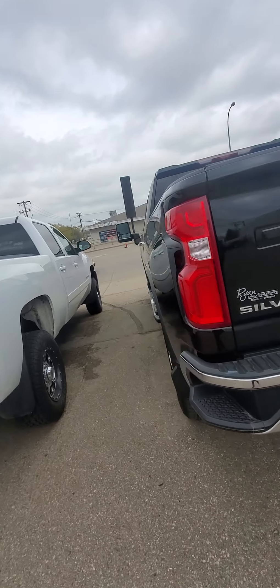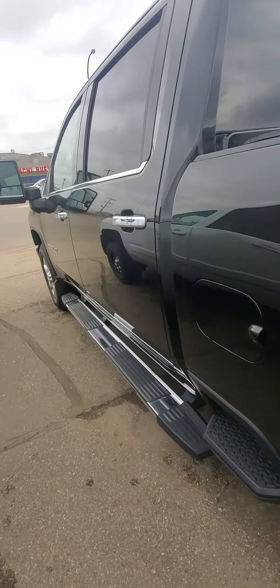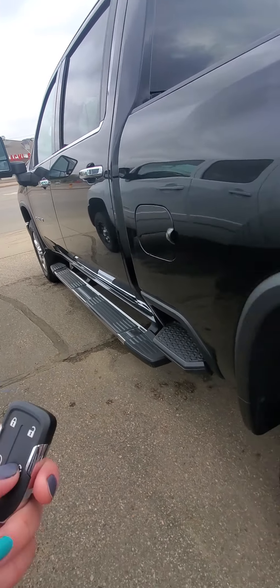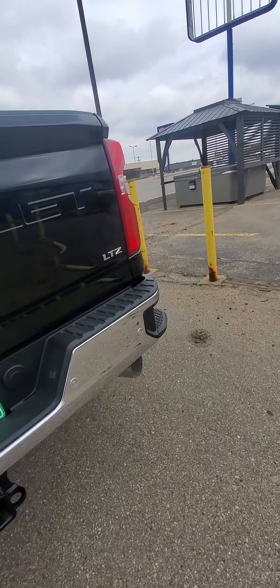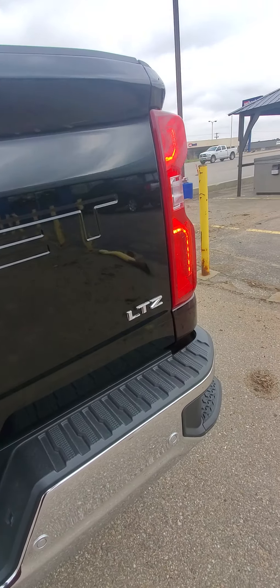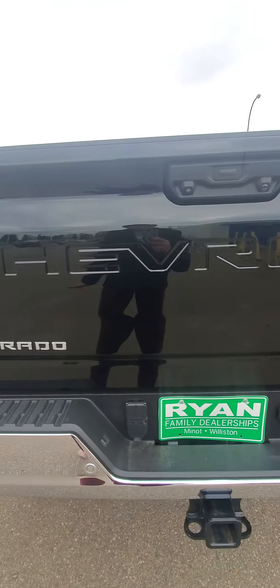So let's take a look inside. Of course this one has the tunnel cover and it has the assist steps. Got the nice bed liner, easy lift tailgate — love those.